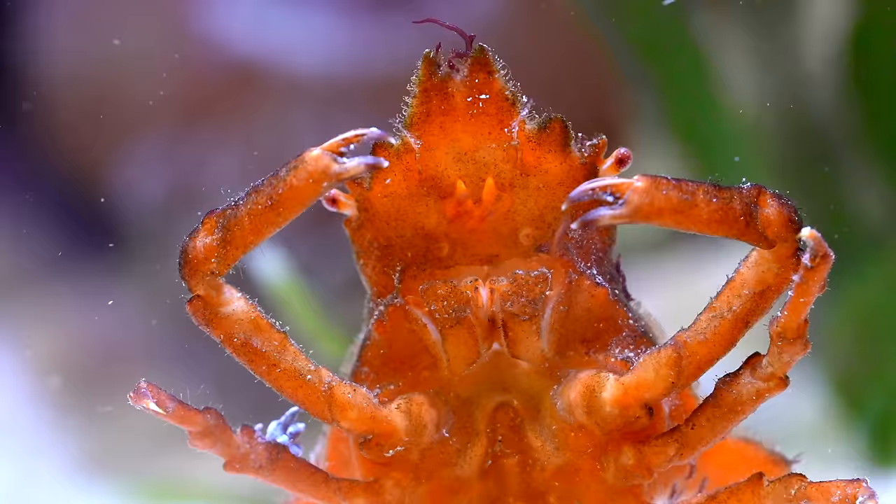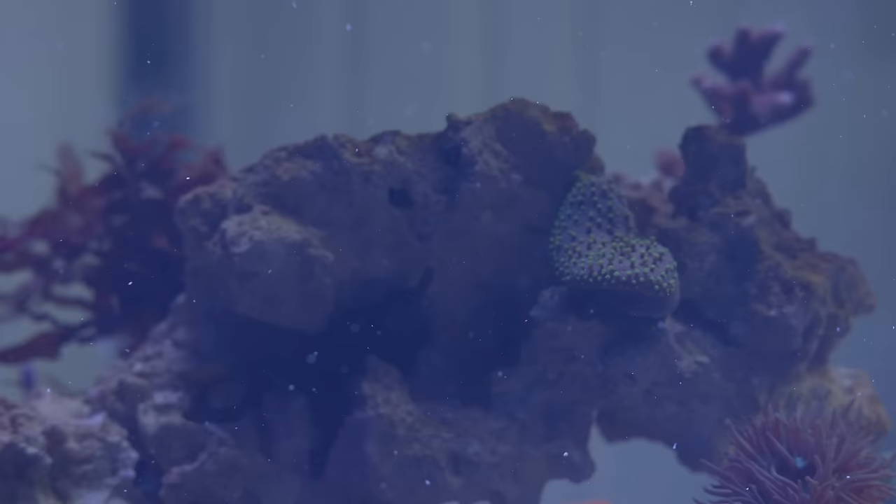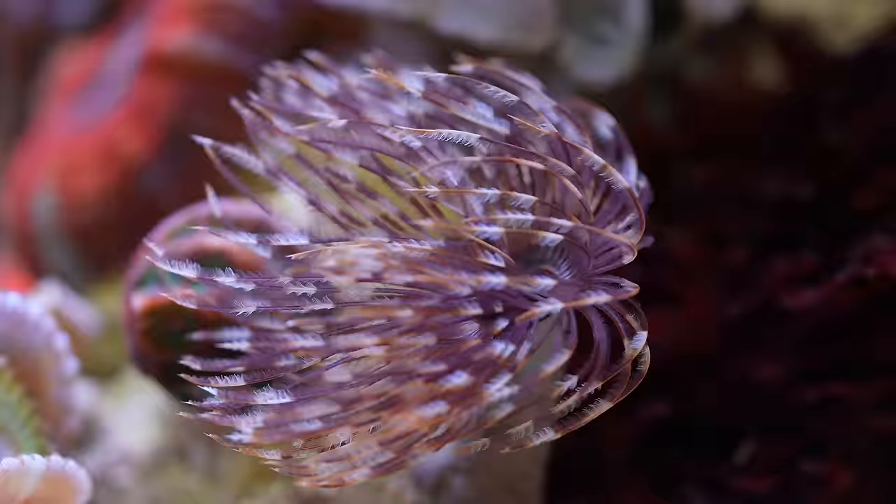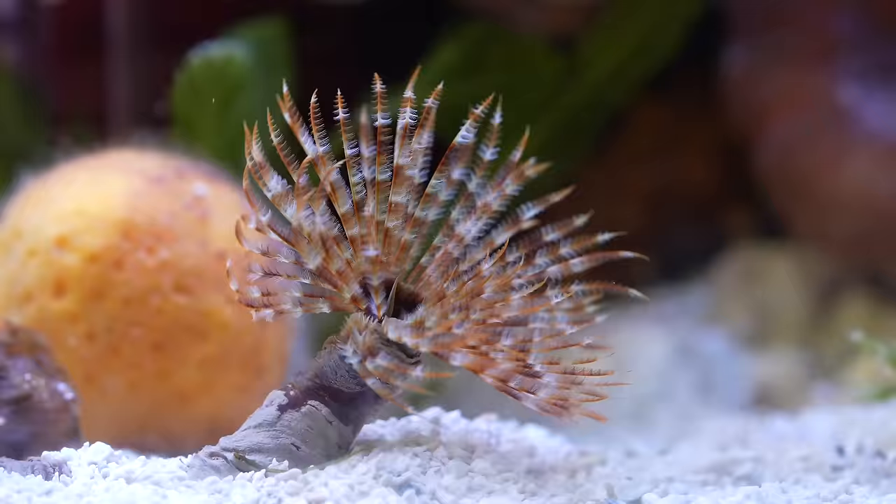It was still cloudy and full of debris. That is why I added feather duster worms. They use feathers on their head to filter and clean the water. But if they sense danger, they can vanish.